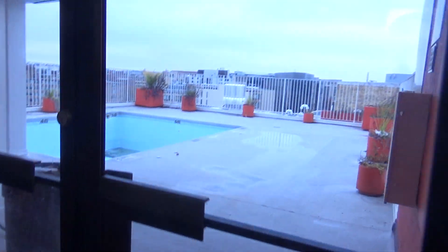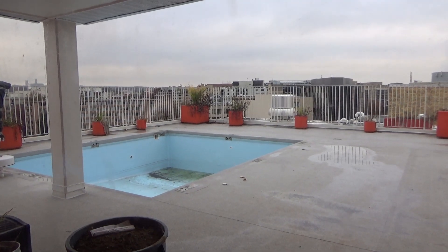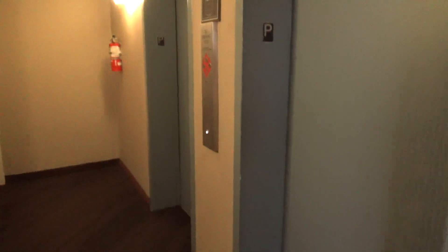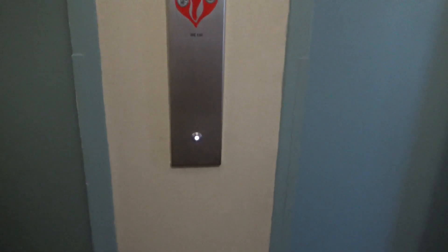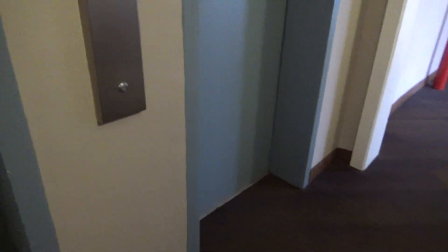There's a rooftop pool out here, which has been drained for the year. A nice view of the area. This is a VPMC button. All right, our elevator should be here.